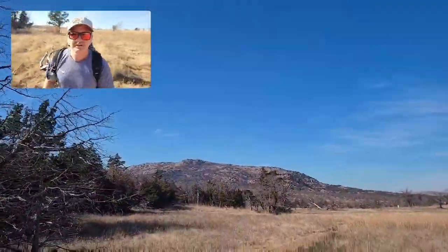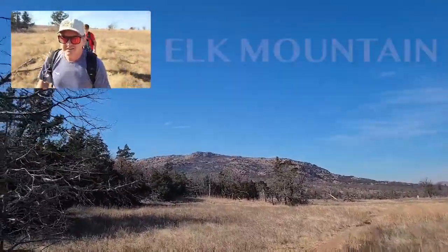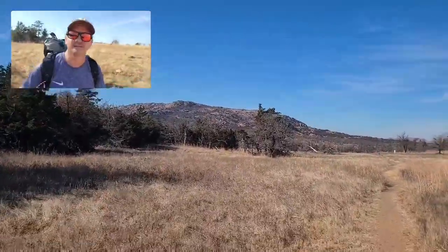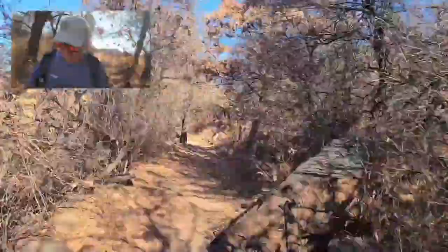Here's a nice view of Elk Mountain in front of us. We're just on the west side of it here on the Bison Loop Trail.